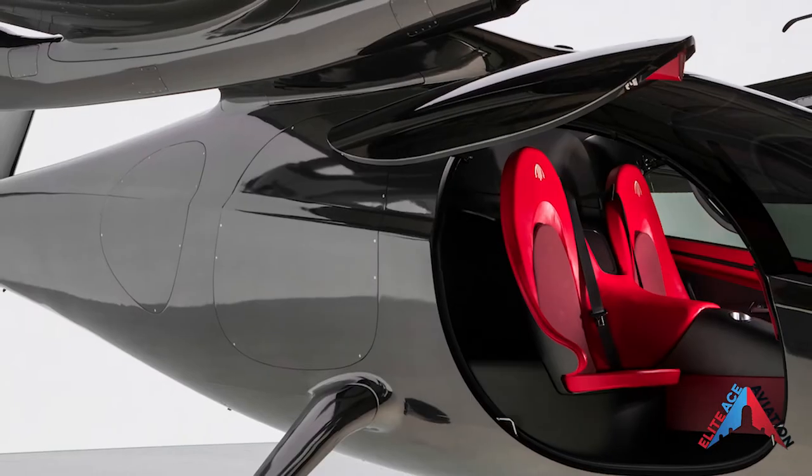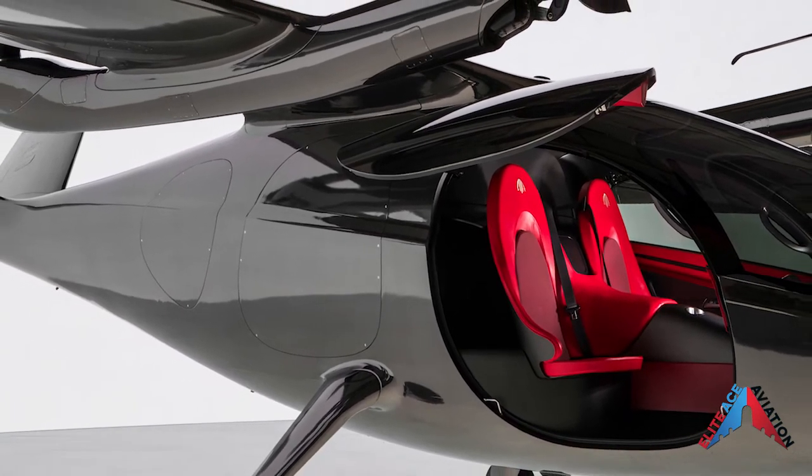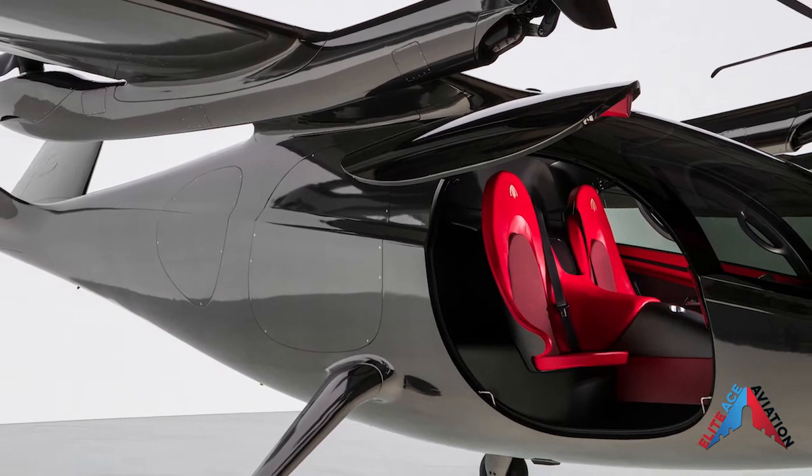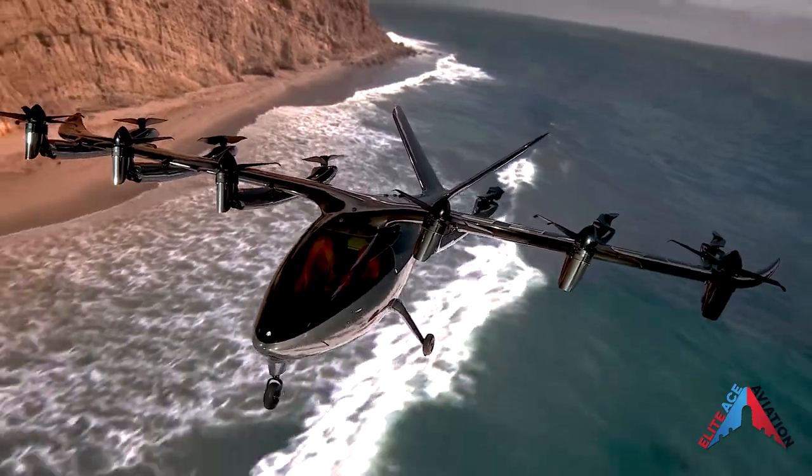The Maker airframe is manufactured from lightweight carbon fiber composites using established aerospace manufacturing processes. This lightweight structural design is engineered for stiffness and strength to support the required flight and ground loads.